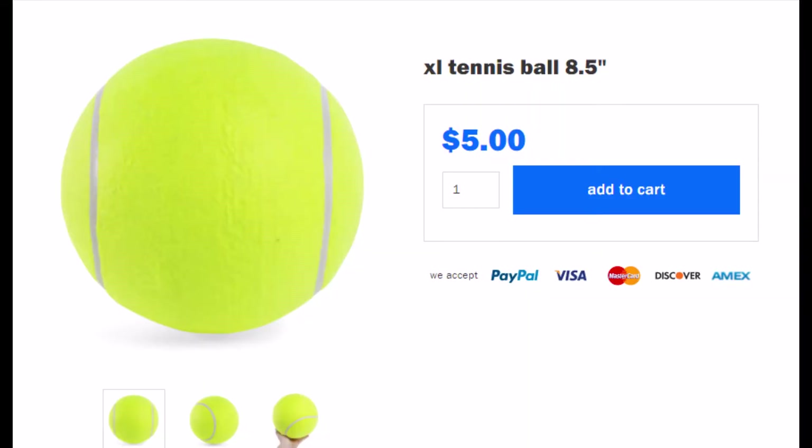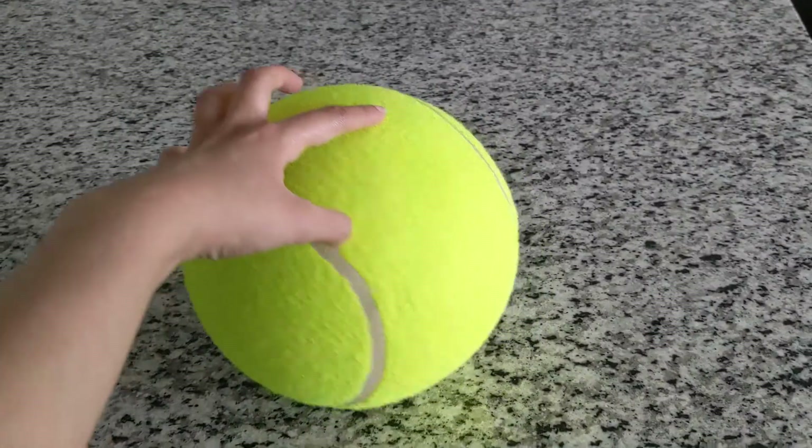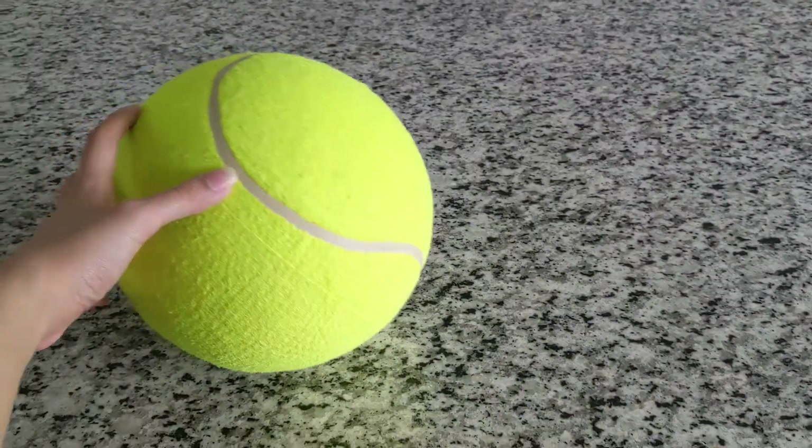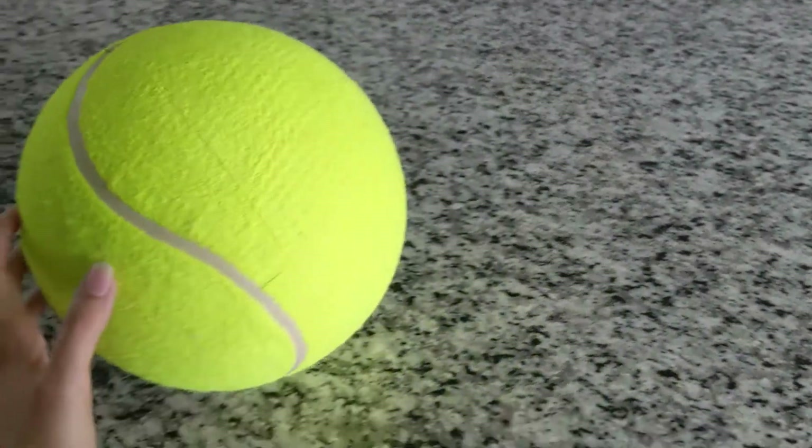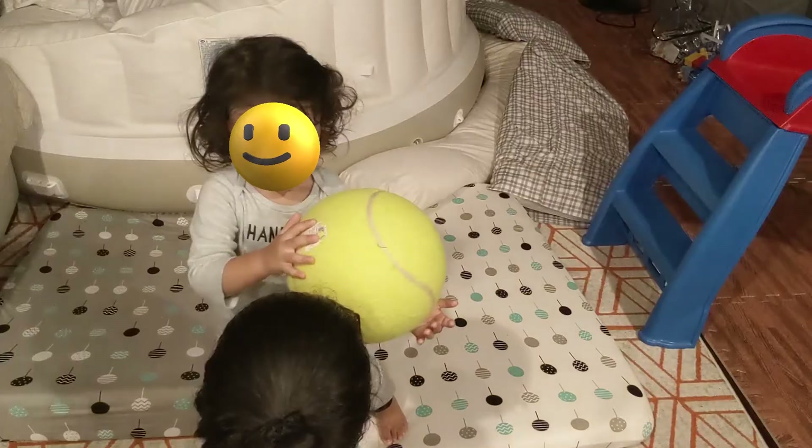We also bought this giant tennis ball. I don't know what it is about this thing — everyone who sees it loves it. It's just super cool. It's not too heavy or too hard, so it can't really hurt you if your kid bounces it off your head or something, and trust me on that. I am speaking from experience.